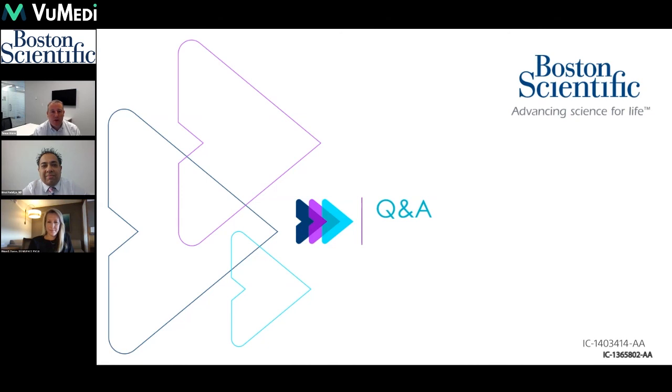Thank you very much for everybody's attention. Thanks to our two presenters who did a fantastic job, and we'll sign off here. Thank you.